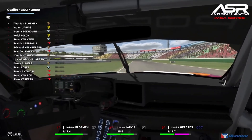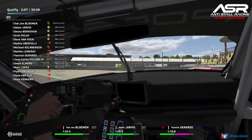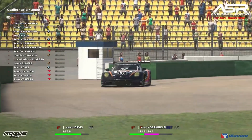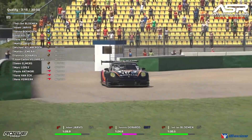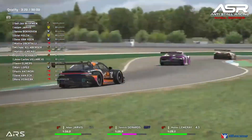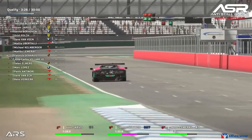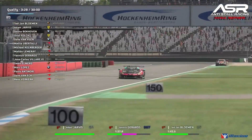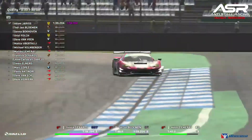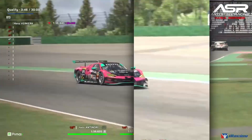Into that famous hairpin section, Ted Yanbloment gets all loose as he goes through and has to bail out of the lap. That means Adam Jarvis will be the next car to cross the line. Gerard was quicker in the middle sector, and Rens for Kirk has gone quickest in the first sector. The early benchmark of 1:39.2 is beaten immediately by Yannick Gerard at 1:38.6.